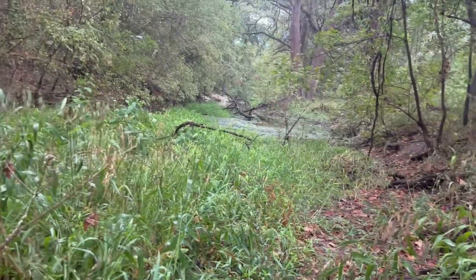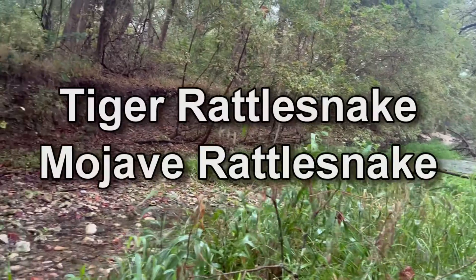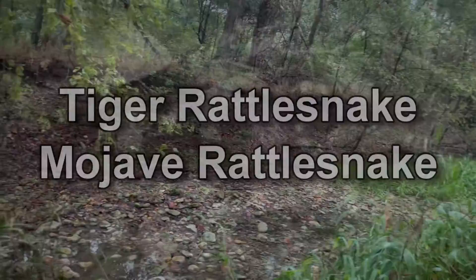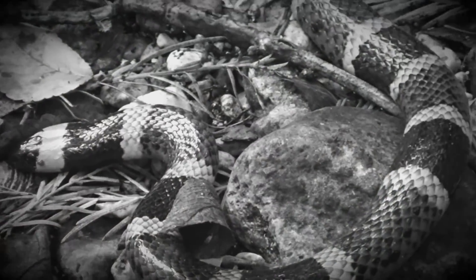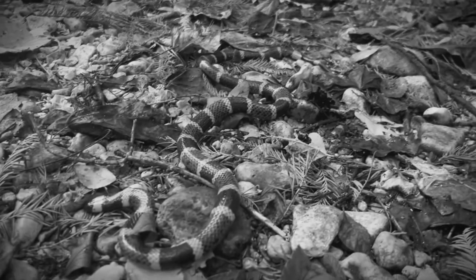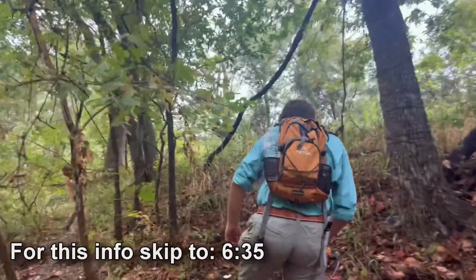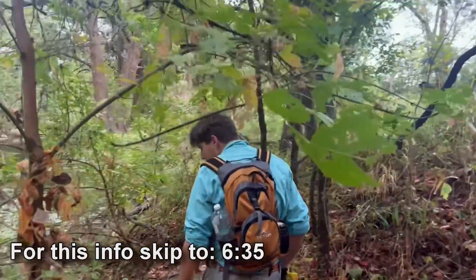Now a couple of other snakes in the US have more potent venom than the coral snake, namely the tiger and mojave rattlesnakes. But because there is no coral snake antivenom, and they're incredibly unpredictable and difficult to handle, this is the most dangerous snake in the country for me to attempt to catch. But before I go into how to survive a bite and how its venom works, I have to catch one.